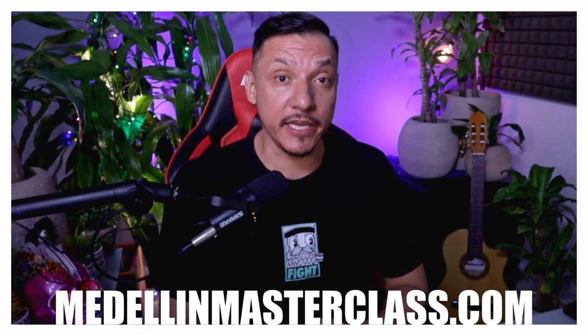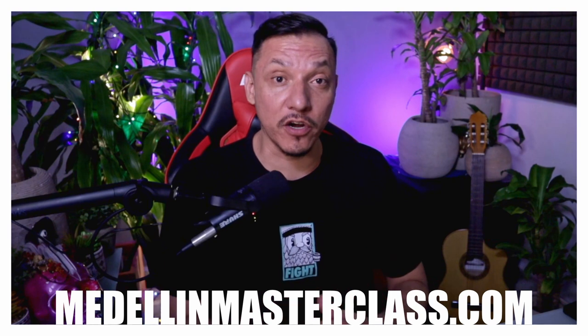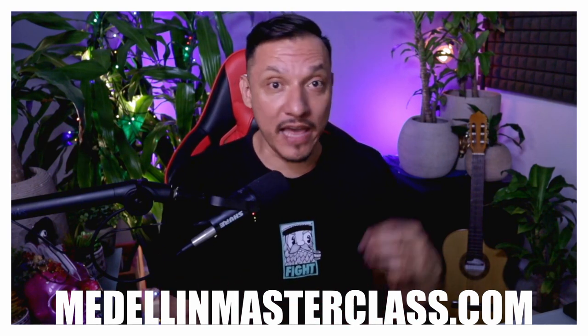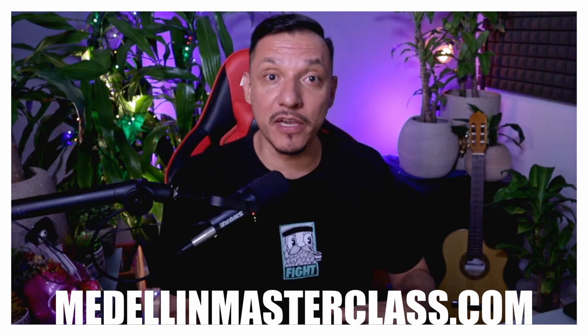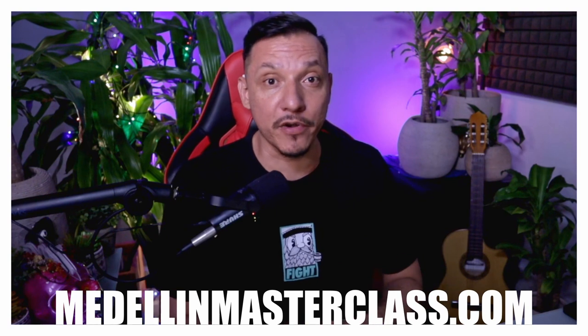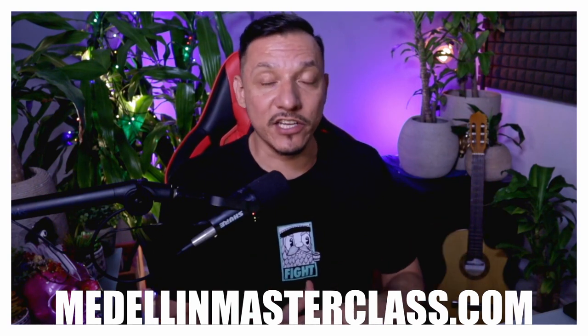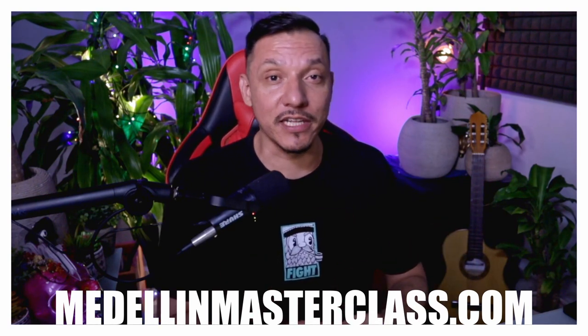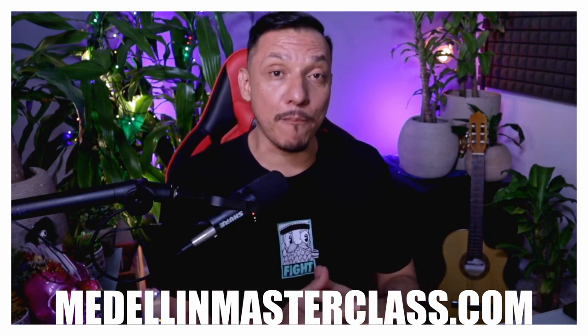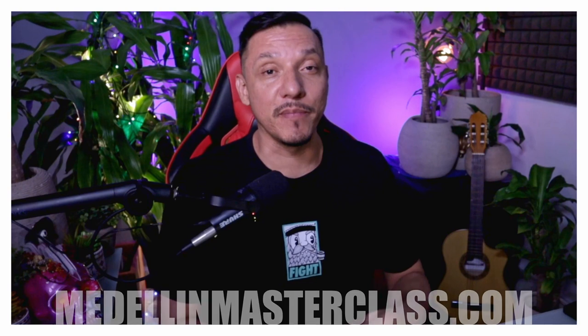If you're ready to make a move to Medellin but unsure of how to get started — where to live, how to get an apartment, how not to pay thousands of dollars on Airbnb, what visas to get, how to transfer money into Colombia to buy property and a car — click on the link in the description below to the Medellin Masterclass or book a consultation where I work with you one-on-one to help you achieve your dream life here in Medellin, Colombia.